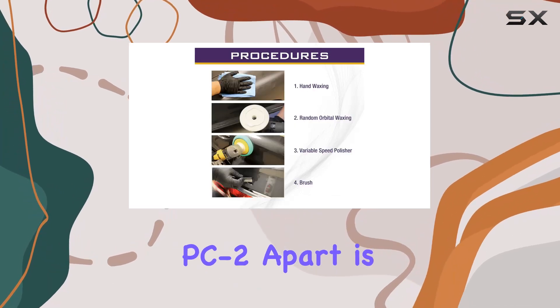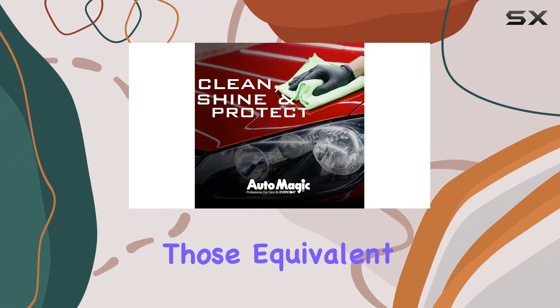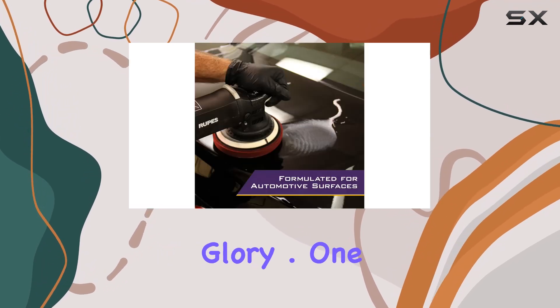What sets the PC2 apart is its ability to remove even the toughest marks, including those equivalent to 2,000-grit sandpaper. It's like magic in a bottle, effortlessly restoring your vehicle's paint to its former glory.